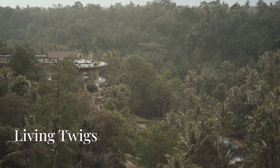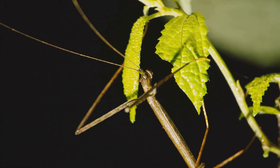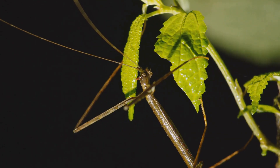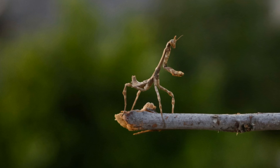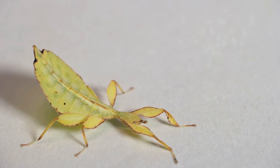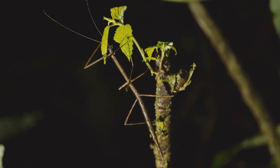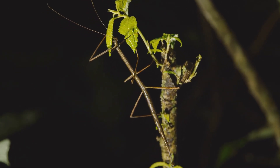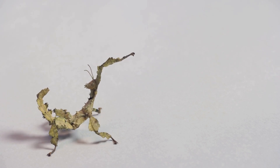Venture into the forests of Southeast Asia and you might encounter one of nature's most convincing mimics, the stick insect. This extraordinary creature has evolved to resemble a twig, its slender body, long legs, and mottled brown coloration making it virtually indistinguishable from the surrounding vegetation. When threatened, it will often sway gently back and forth, mimicking the movement of a twig blowing in the wind. This remarkable creature can also change its color slightly to match its surroundings. The stick insect's ability to disappear into the forest undergrowth is a testament to the power of mimicry as a survival strategy. By perfectly imitating an inanimate object, it avoids detection by both predators and prey.